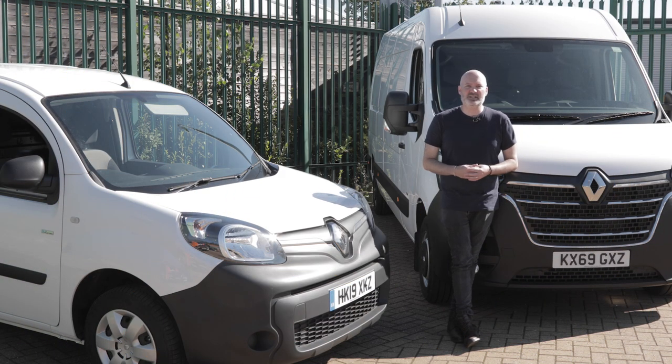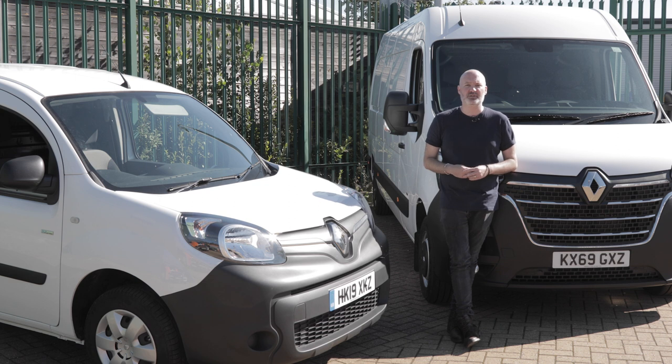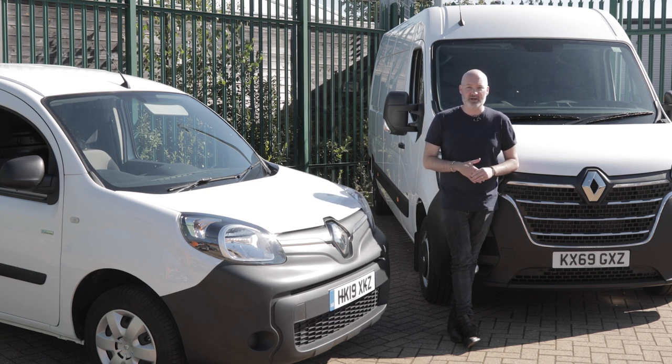Before we get started, I sincerely hope you enjoy this video. If you do, don't forget to like it, subscribe to the channel, and click the bell to get notified whenever we post new content. And if you're in the market for a brand new van, car, or pickup truck — whether that's electric, diesel, or petrol — don't forget to head to Vanarama.com and check out the deals.